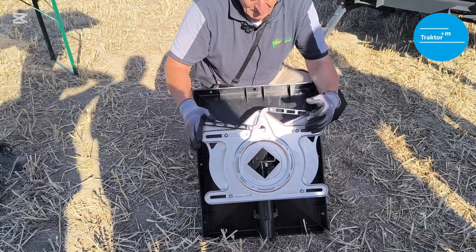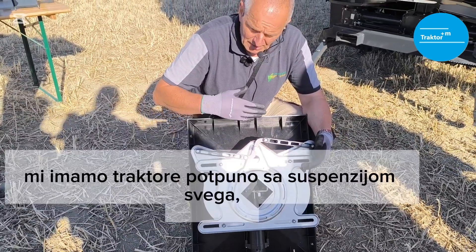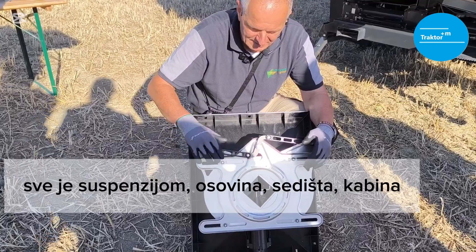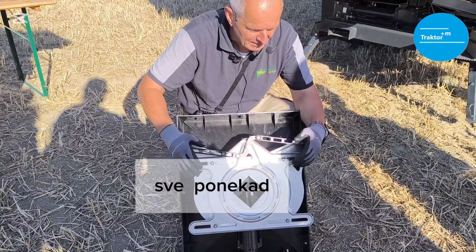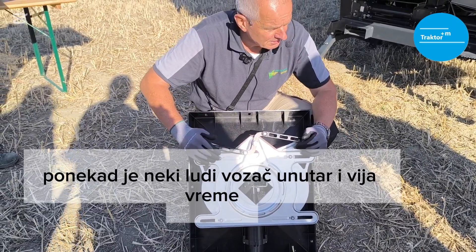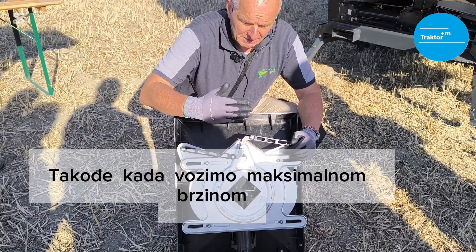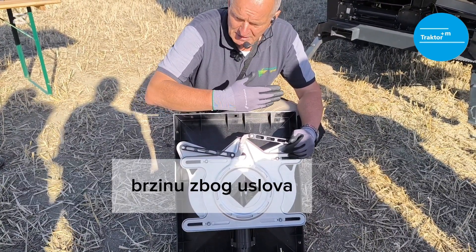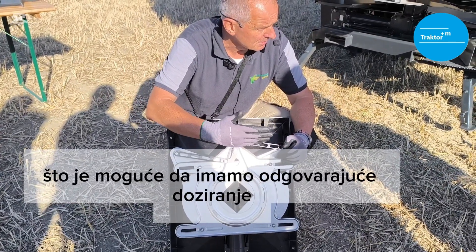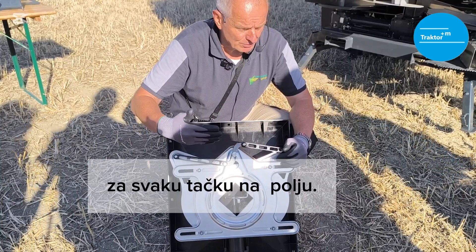Rapid means fast. Why fast? Because we are driving fast now. Tractors have suspended axles, seats, cabs — everything. Sometimes you have a driver catching for time, trying to drive at maximum speed. When you drive at maximum speed you also need to slow down and speed up depending on conditions. We need to regulate as fast as possible to have the right dosing at every spot on the field.